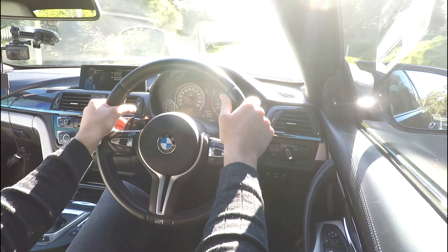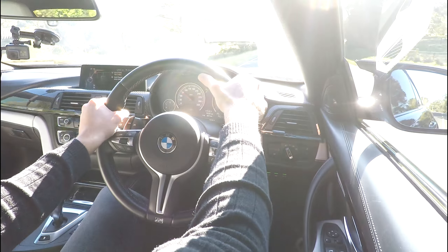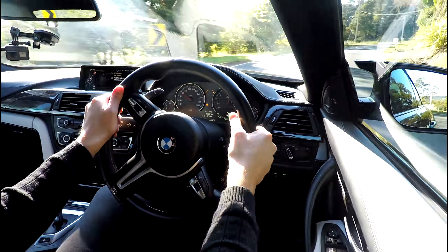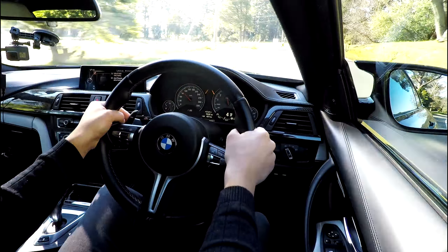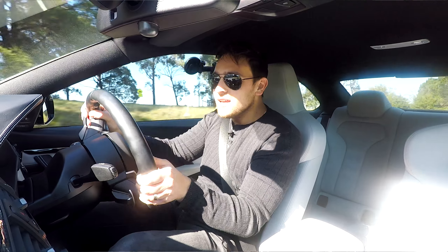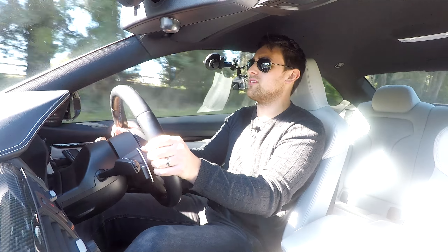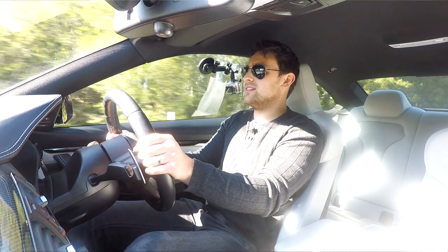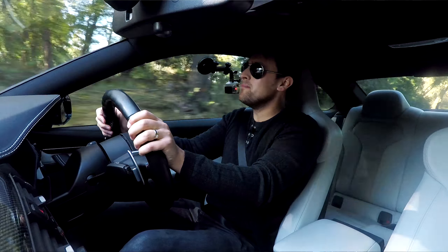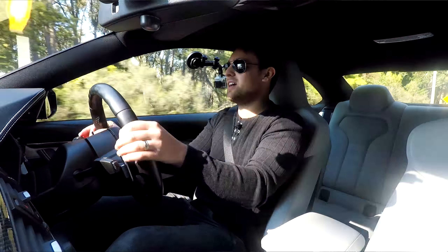I've got a few more twisties up here — going down a few gears and planting it. When those turbos kick in you really just get pushed back in your seat. It's crazy how fast this thing accelerates, and it does it so smoothly. You get the sensation of the acceleration, but as I say with newer cars you don't quite get the sensation of speed — you can be going 100 kilometres an hour but it feels like you're only going 60 or 50 if you're just cruising along.